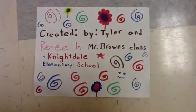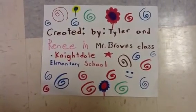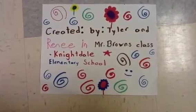Created by Tyler and Renee in Mr. Brown's class at Nightdale Elementary School. I hope you liked the video. Bye!